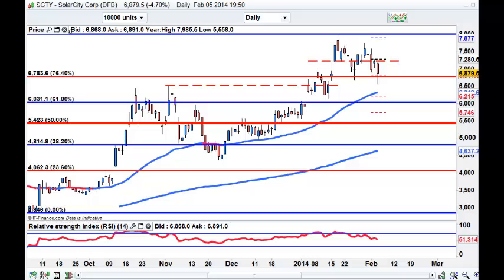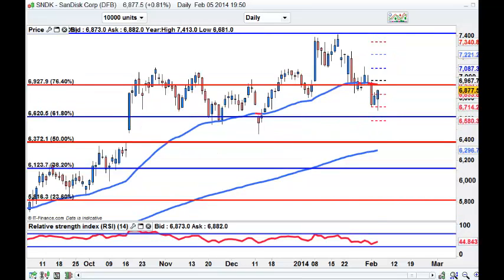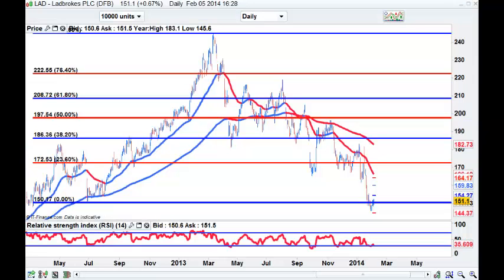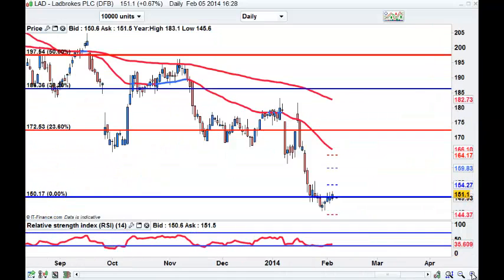Looking at my watch list. DK - that looks as if it's holding, and I'm actually short this one. I'm going to have to wrap my stop up. This is a suggestion - Ladbrooks, LAD, in the UK. I'm looking to buy - I might even hold out for just under 150. We could just roll over here.